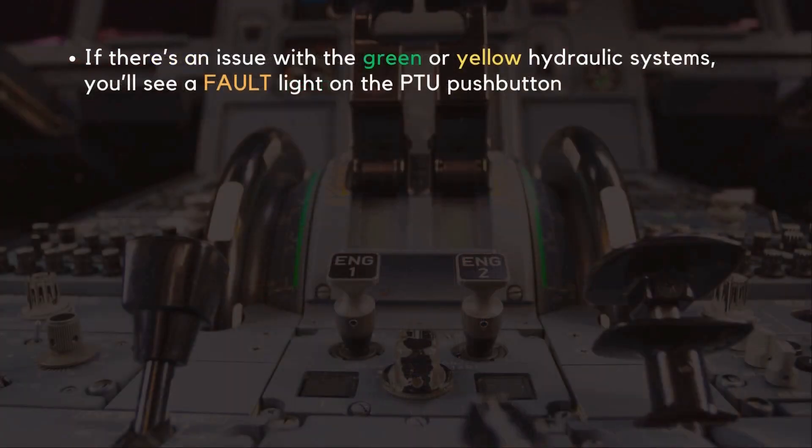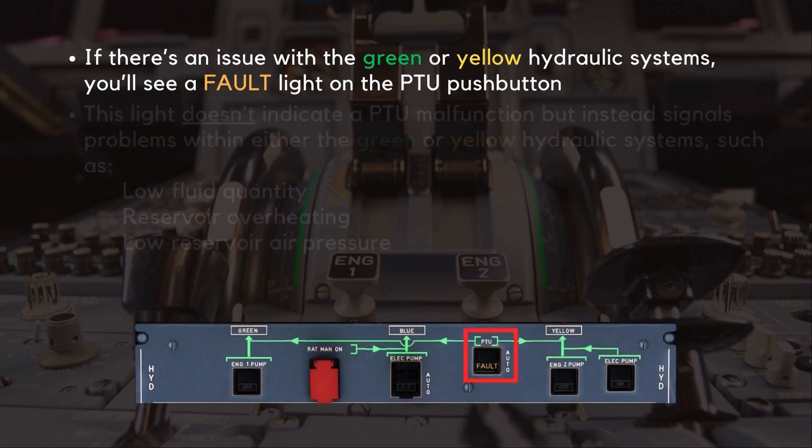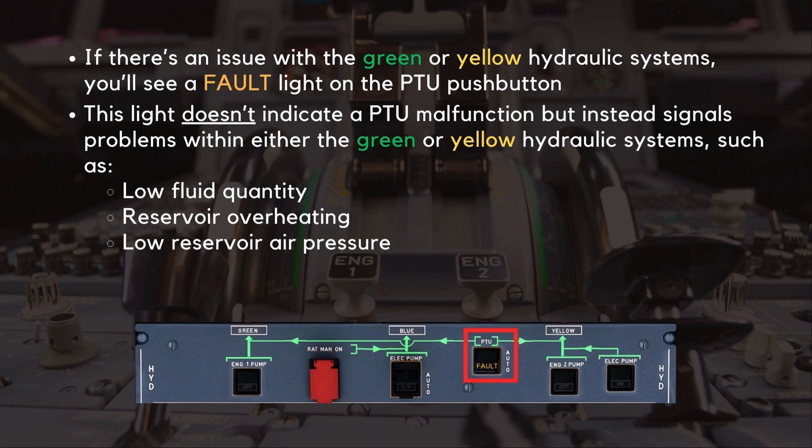If there's an issue with the green or yellow hydraulic systems, you'll see a fault light on the PTU push button. This light doesn't indicate a PTU malfunction, but instead signals problems within either the green or yellow hydraulic systems, such as low fluid quantity, reservoir overheating, or low reservoir air pressure.